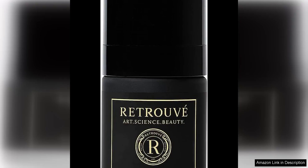Retrue Revitalizing Eye Concentrate is a luxurious and innovative skincare product that offers a unique approach to treating the delicate eye area. This water-free skin hydrator is formulated with high quality ingredients that work together to revitalize and nourish the skin around the eyes.